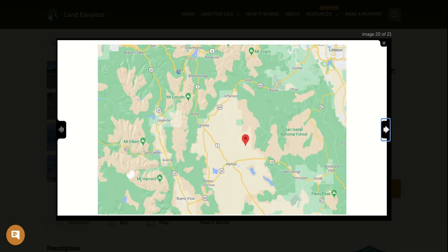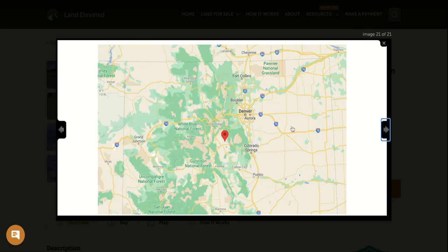Here we are zoomed out a bit more. You can see you're just to the northeast of Hartzell — about two hours to Denver, about an hour and a half to Colorado Springs, about an hour to Breckenridge, and a little over an hour to Salida. You're surrounded by national forests, mountains, and opportunities for hunting, fishing, camping, and hiking. It's a really beautiful part of Colorado.